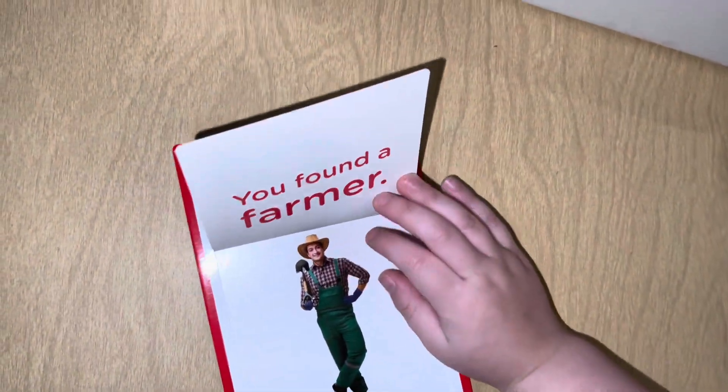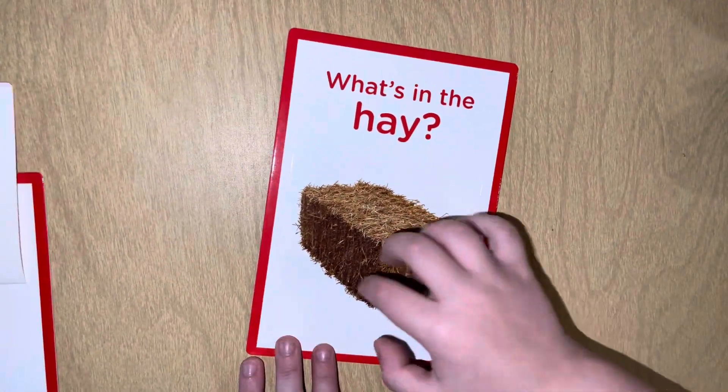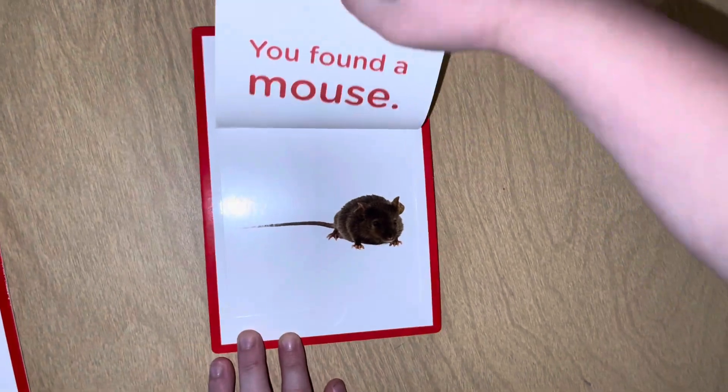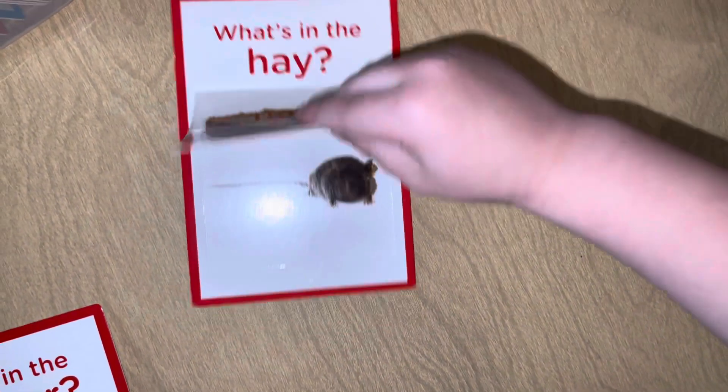You found a Rooster! What's in the hay? A mouse. Nope, it didn't say that — you found a mouse!